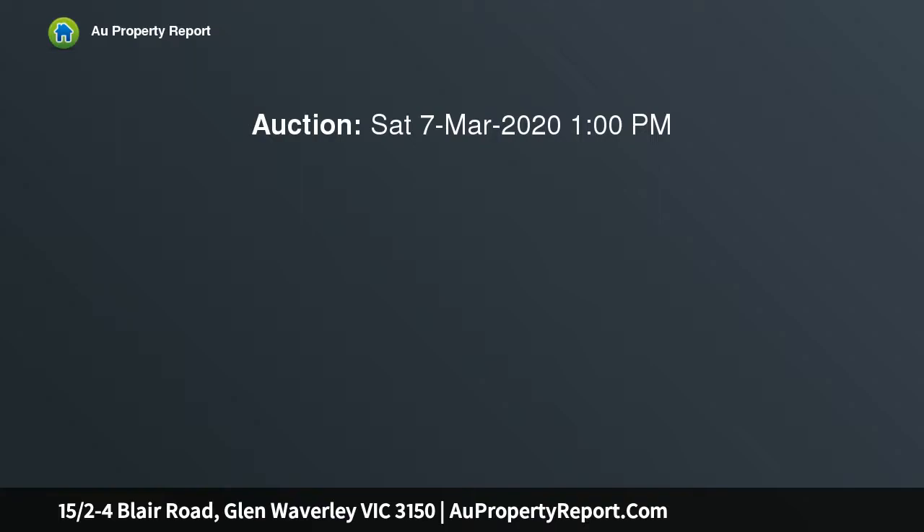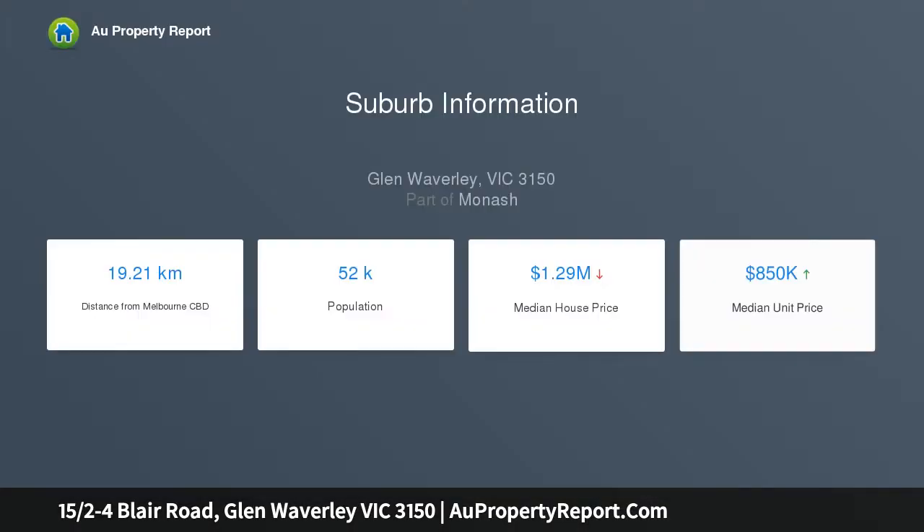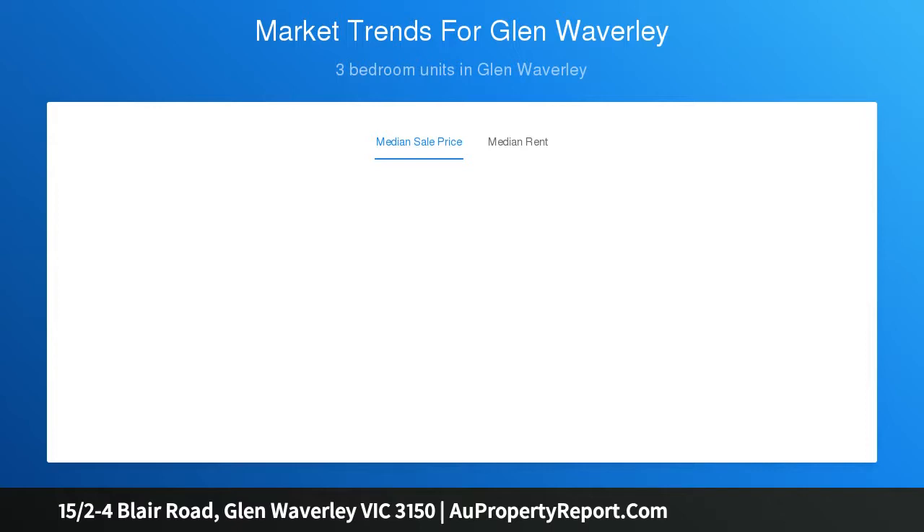Imagine entering this conveniently located and quiet two-bedroom, one-bath apartment in beautiful Glen Waverley, complete with secure basement parking and storage. There is a lift up to the second floor where you will find a modern space. Natural light pulls through numerous large windows into the open floor plan. Enjoy gentle breezes and fresh air from your very own balcony.